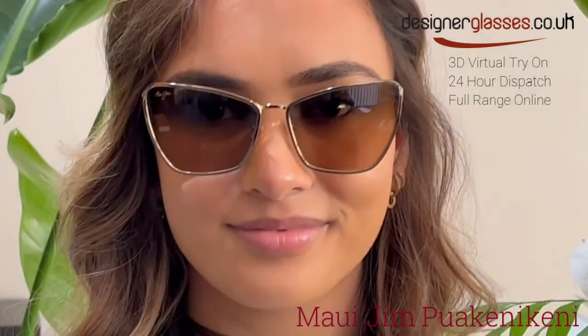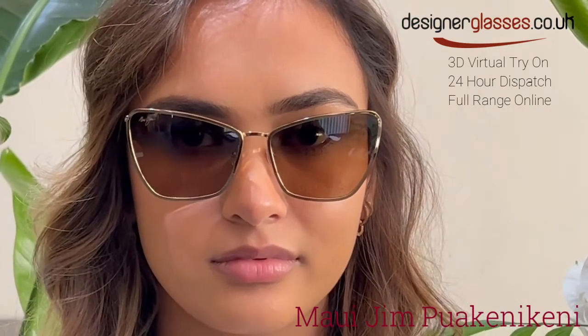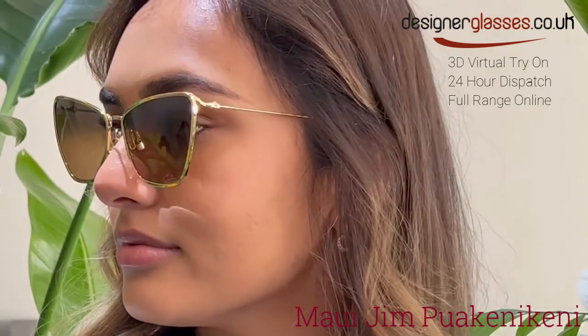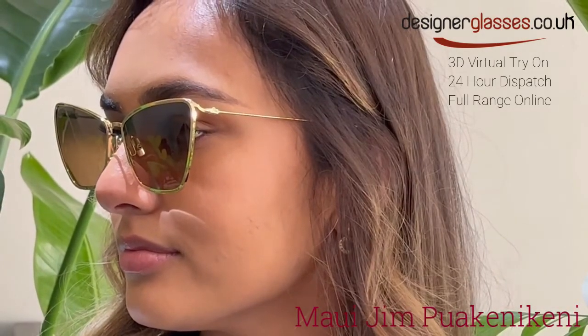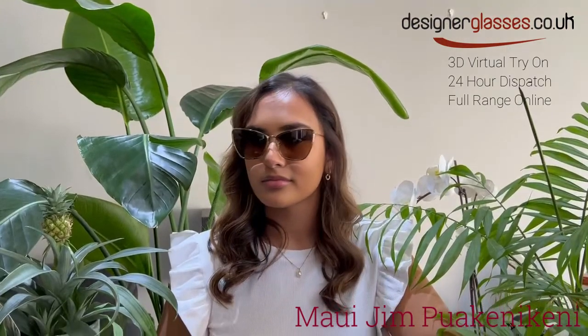Welcome to designerglasses.co.uk. Today we will be looking at these polarized classic sunglasses by Maui Jim called Puakenikeni. Literally translated, Puakenikeni means 10-cent flower, and was, and still is, used to make aromatic floral leis.